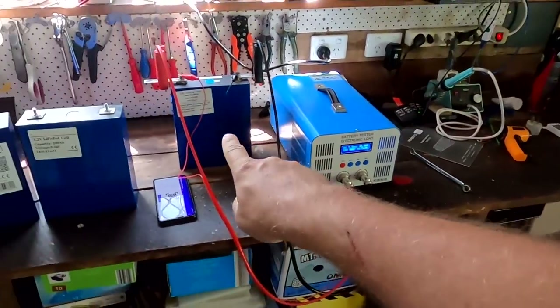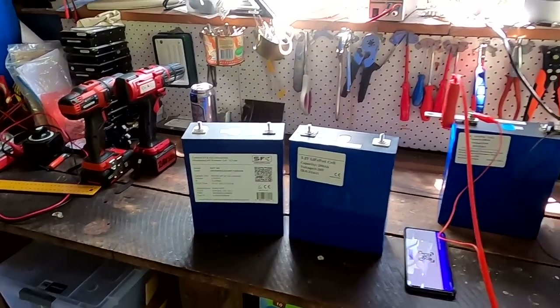So to summarize: we have an EVE LF280K, a Hithium, and a Wrapped battery to compare. SFK also sent me LF304K cells — I didn't realize they sent two different brands — but that's even better. Let's wait for the charger to do its job.